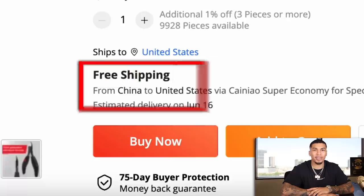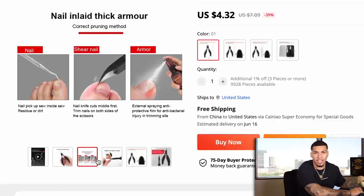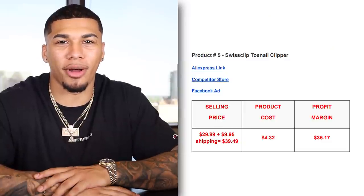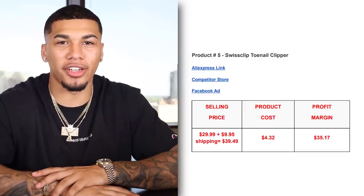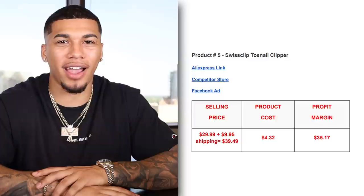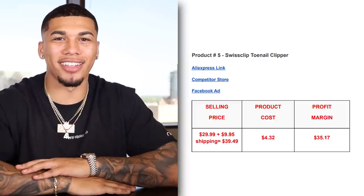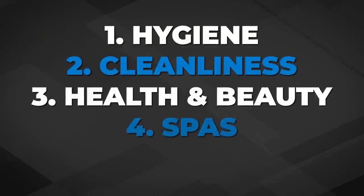On AliExpress, we're getting this item for $4.32 with free shipping. You can find way better pictures and images to add to your product description so you never mimic what they just did. The competitor was selling this product for $39.49 after shipping. The product cost was $4.32 with free shipping, giving us a great profit margin of $35.17. The five interests I would test are: hygiene, cleanliness, health and beauty, spas, and health and wellness.